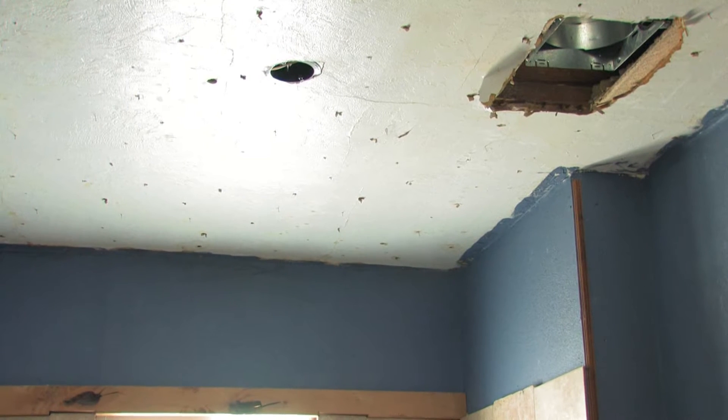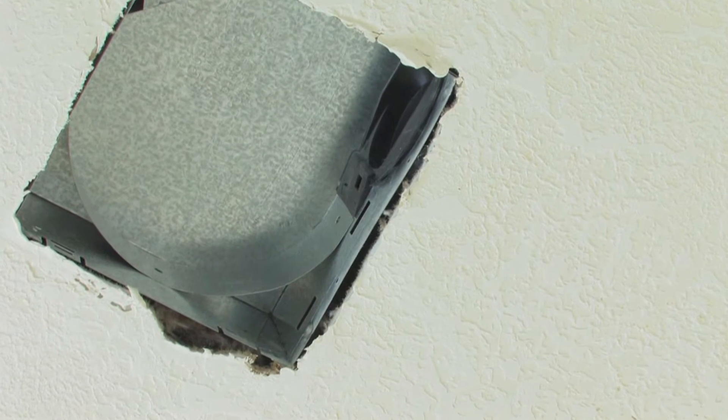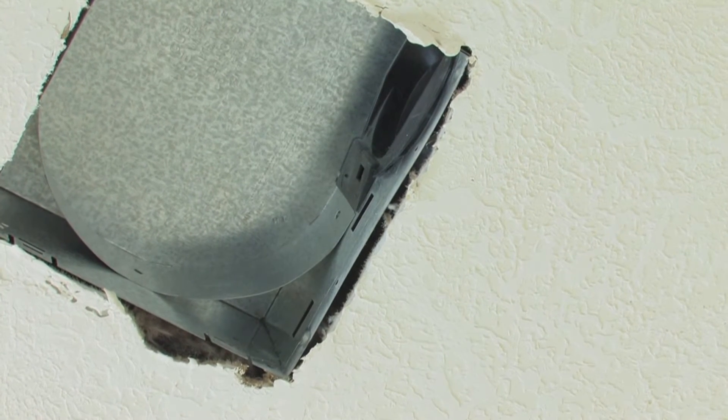A lot of times people think that you put an exhaust fan in the bathroom to control odors. The main primary function of that fan is to get humidity out of your building so that it's not trapped in there and causing harmful effects to your home.